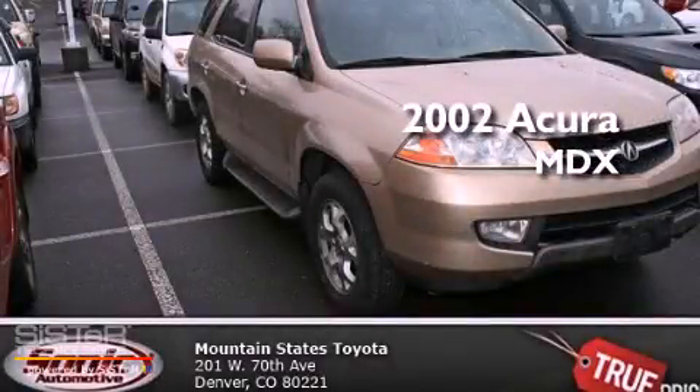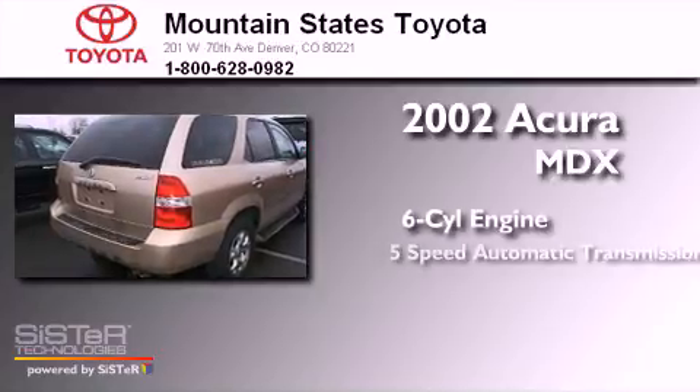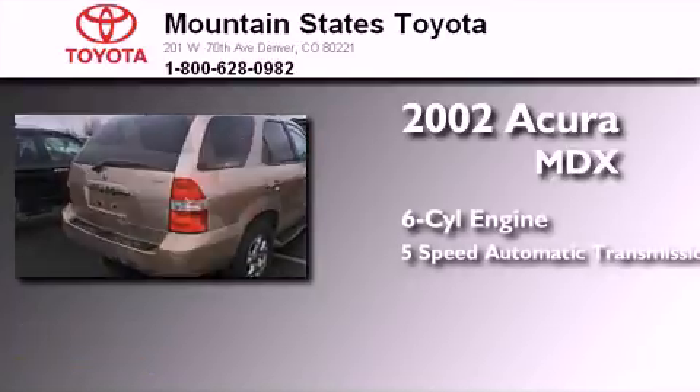This is a 2002 Acura MDX. It has a six-cylinder engine, a five-speed automatic transmission, and four-wheel drive.